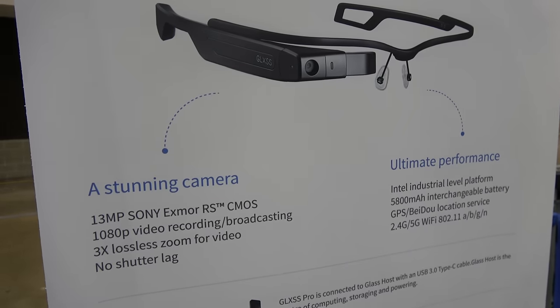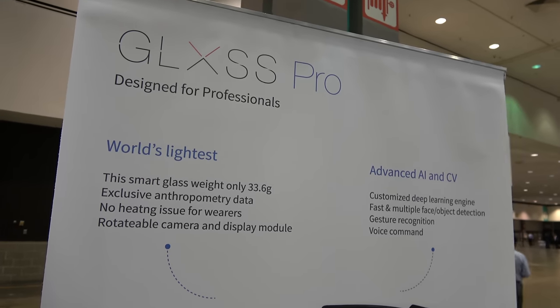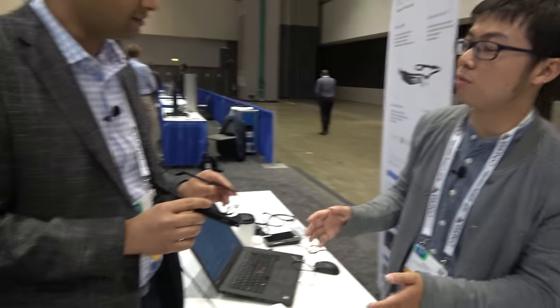What is the biggest differentiation you see in this versus some of the other products out in the field today? We design it for professionals. The design idea of our smart glass is to implant extraordinary capability into AR. So free detection and remote experts can guide you on how and what to do in certain situations.